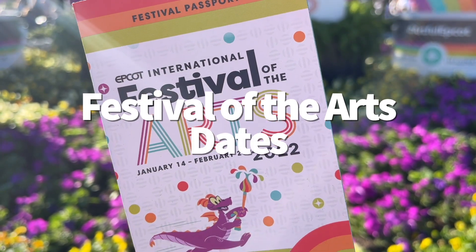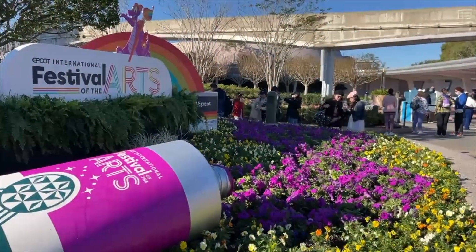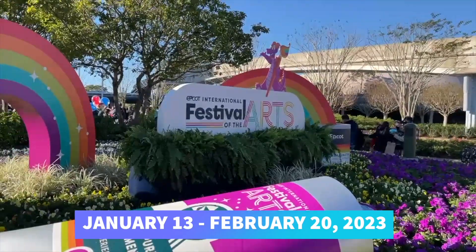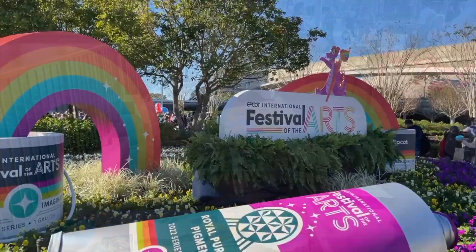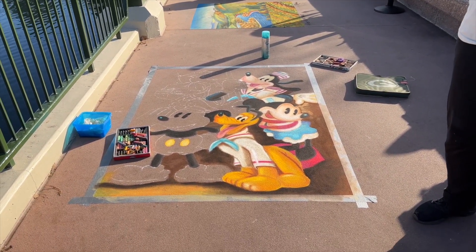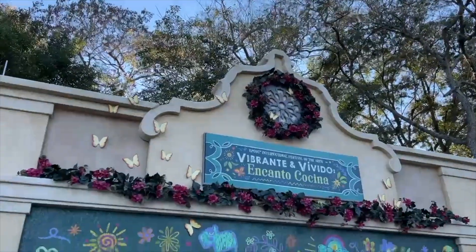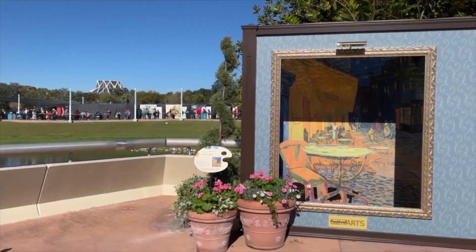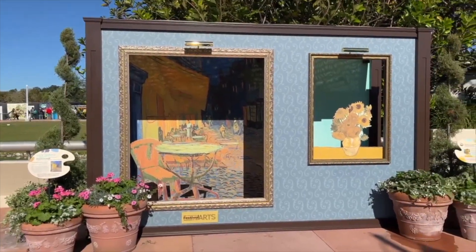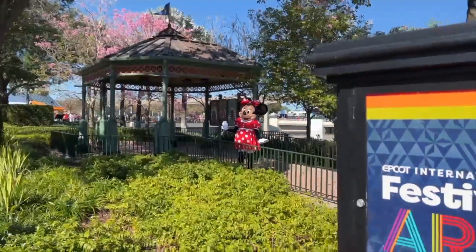We finally got festival dates! Next year, the Epcot International Festival of the Arts will take place from January 13th through February 20th, 2023. This festival is a celebration of culinary, visual, and performing arts, and usually has some of the prettiest food of any of the festivals. We don't know much about the festival yet, but we do know there will be 16 food studios — aka food booths — available, and two of those are going to be new food booths: Modern and Figment's Inspiration Station at the Odyssey Art, Food, and Little Sparks of Magic.